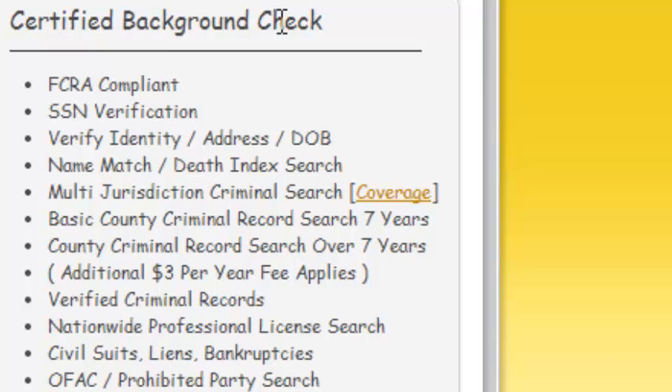The Certified Background Check is a detailed and valuable search for individuals concerned about the accuracy of their records and what errors may be revealed in a criminal background check for employment. Your information could be incorrect and have costly errors — the good thing is you can correct them. It takes a bit of time, but it can be done.